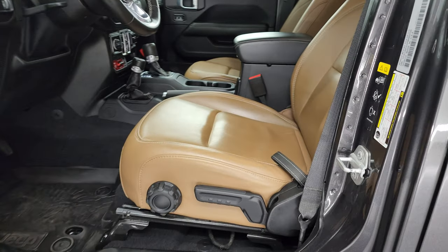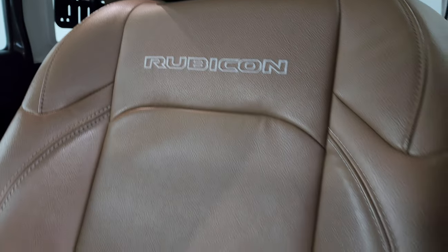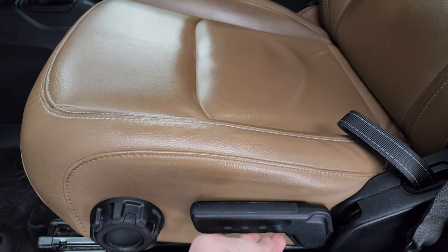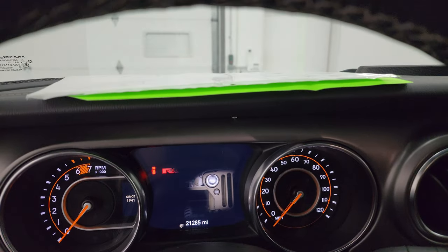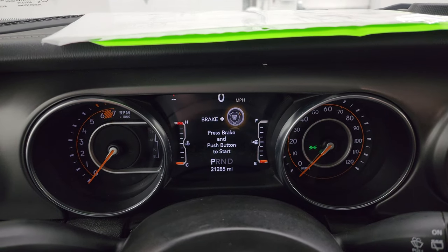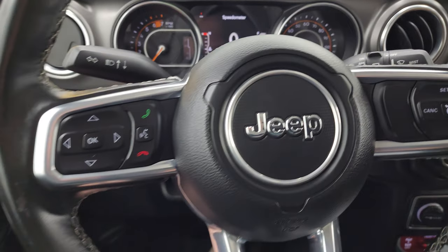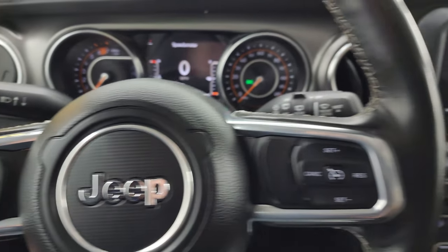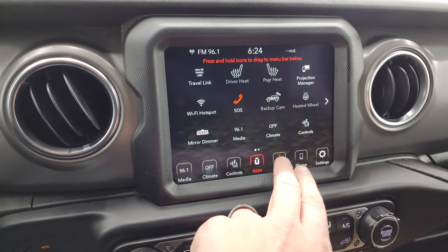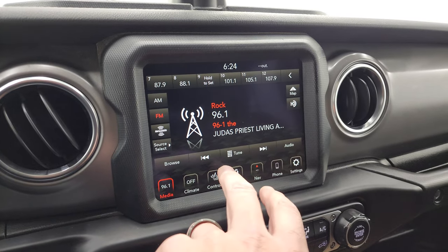The Rubicon package gives you tan leather bucket seats with 'Rubicon' stitched into the backrest. Both front seats are heated; there's a driver seat height adjuster, all-weather floor mat, auto headlamps, tilt and telescopic steering wheel, power locks, and power mirrors. This Jeep has 21,285 miles. The 7-inch LCD display has a digital speedometer and compass. The heated leather-wrap steering wheel has cruise controls on the right, Bluetooth and information center controls on the left, and audio controls on the back. This one has the Uconnect 4C radio with factory navigation — you can see highway 41 working nicely. You get AM/FM and SiriusXM radio.